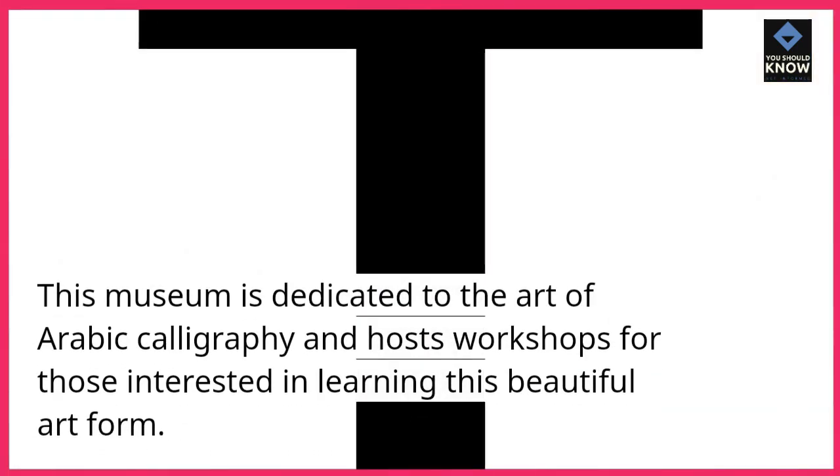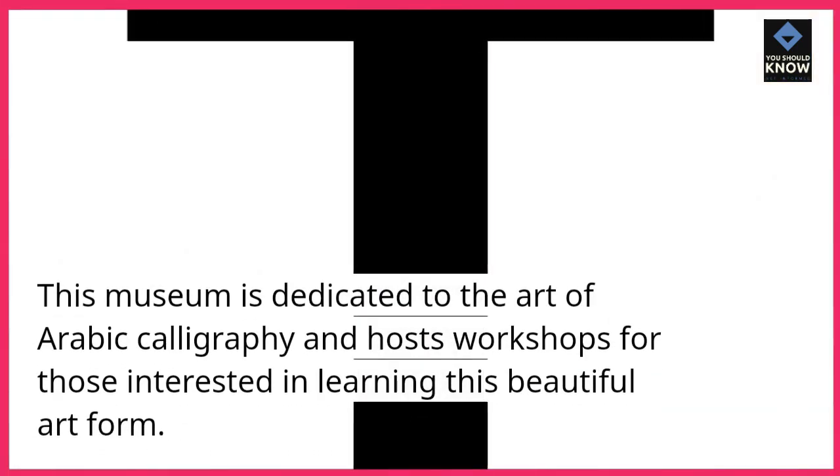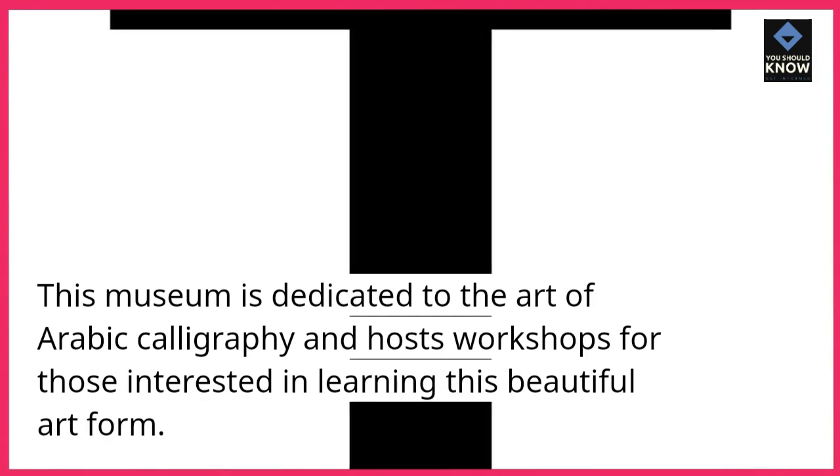5. Sharjah Calligraphy Museum. This museum is dedicated to the art of Arabic calligraphy and hosts workshops for those interested in learning this beautiful art form.